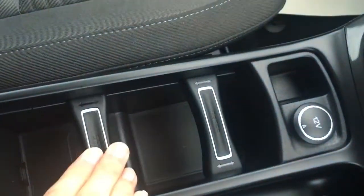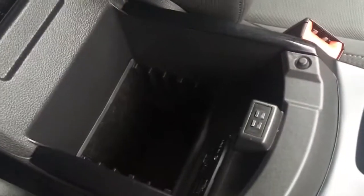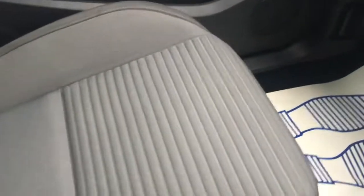We've got some cup holders here which are always useful and that you can adjust, and the central armrest opens up for some storage space as well. In terms of upholstery, we've got this really nicely presented black cloth which looks great and it's really comfortable.